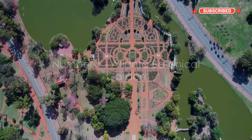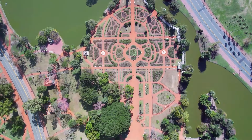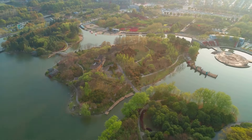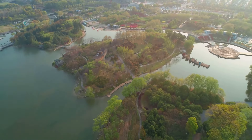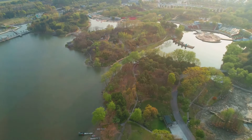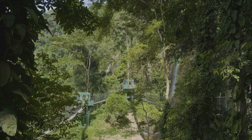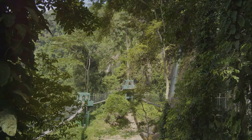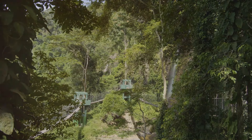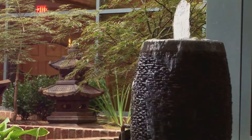And finally, at number one, we have the Atlanta Botanical Garden. This horticultural gem is a marvel of design and diversity, boasting an array of stunning plant collections that span across 30 acres. Whether you're a botany enthusiast or just someone who appreciates natural beauty, the Atlanta Botanical Garden is sure to captivate your senses. One of the garden's standout features is the canopy walk, an elevated pathway that offers a unique bird's-eye view of the lush, verdant landscapes below.